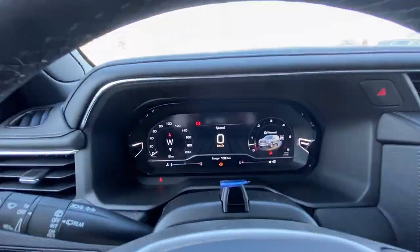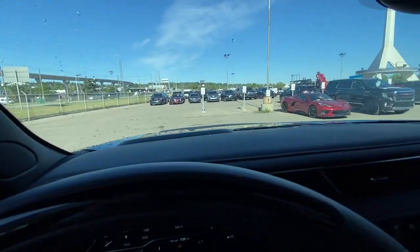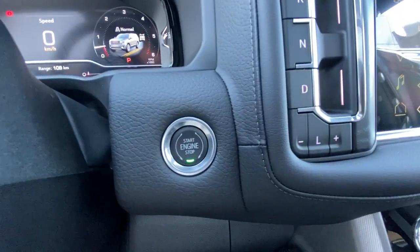Leather-wrapped heated steering wheel, full-digital gauge cluster, heads-up display, 10.2-inch touchscreen complete with Android Auto, Apple CarPlay and navigation, button-controlled shifter, and push-to-start ignition.